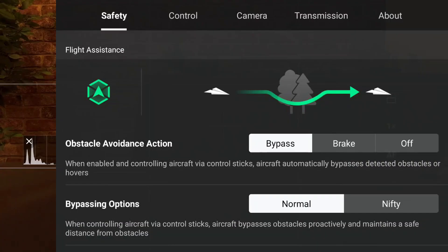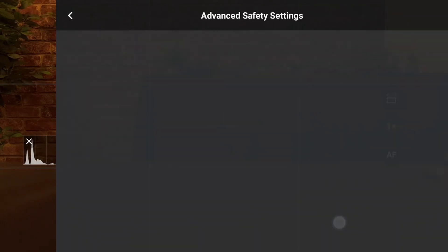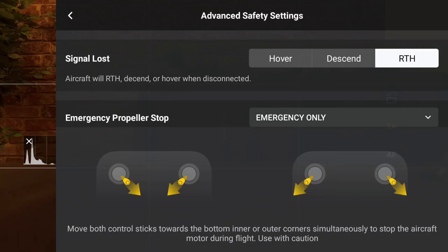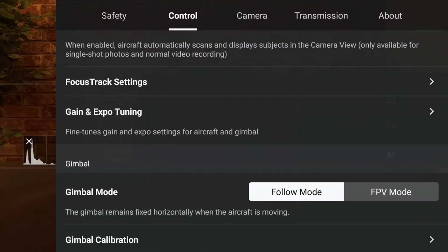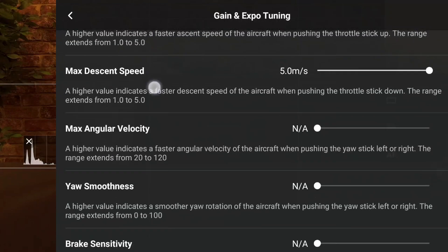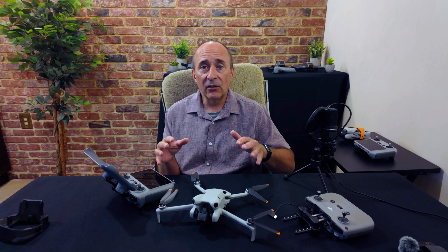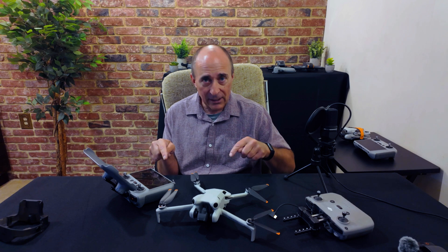As always, after updating, I suggest you carefully go through all of the menus and ensure your safety features, return-to-home features, and control settings are where you want them. There's nothing worse than doing an update, not checking these, and realizing too late that something significant has reverted to the default setting — finding out mid-flight when trying to do a return to home, or some complex shot needing fine control, and the drone doesn't behave in the way you expect. Go through and check everything after every update.